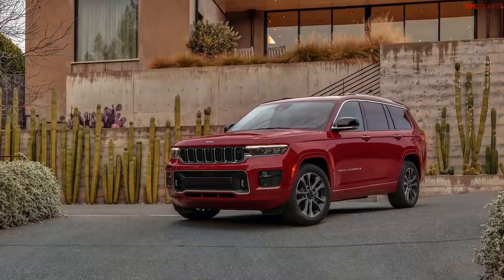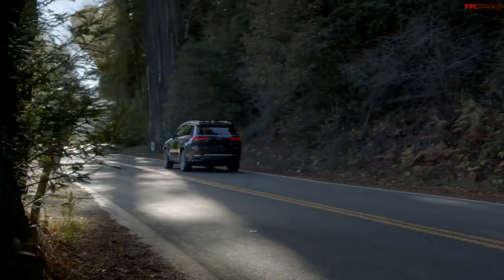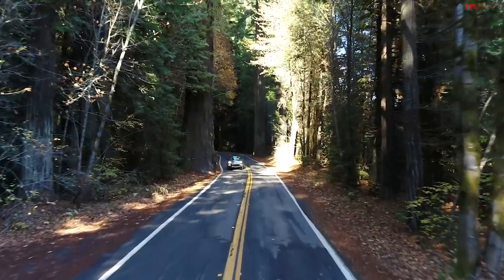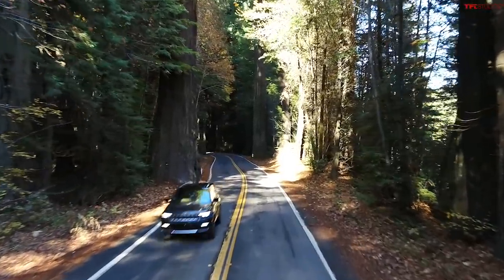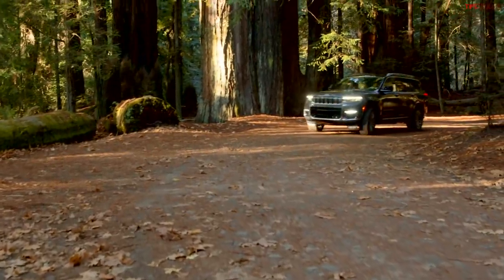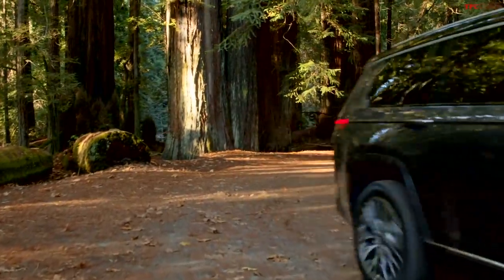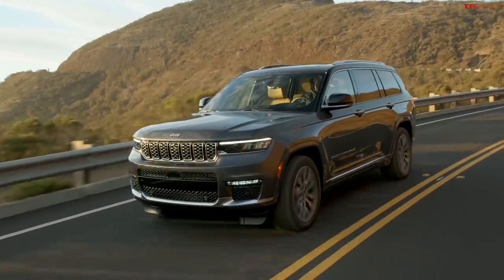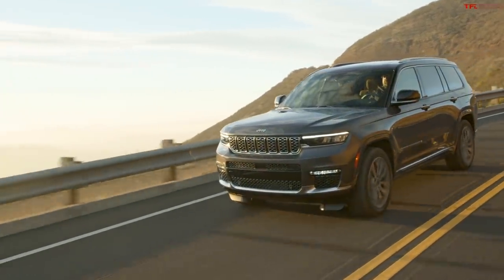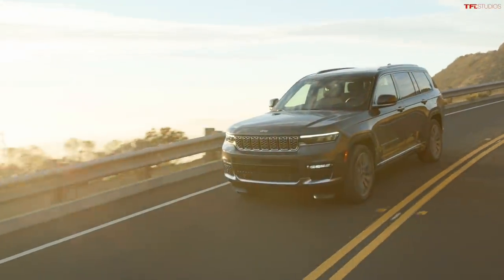Jeep is promising more refinement and capability. There'll be four trim levels at launch: the Laredo, Limited, Overland, and Summit, and there's also a Summit Reserve package offering the most luxury. As for the styling, I think they knocked it out of the park. I really disliked the Grand Wagoneer concept they showed a while back, but for this new Grand Cherokee it's much more squared off than the current gen. I like the headlights and how they've incorporated the iconic Jeep grille.